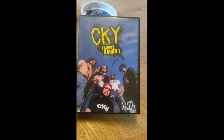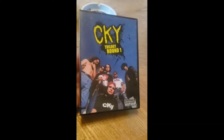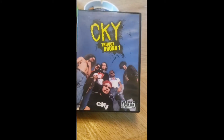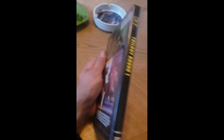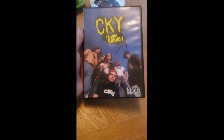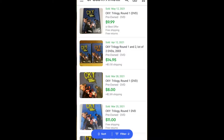Next we have this CKY Trilogy Round 1 DVD. I don't really know exactly what this is — I think it's a sort of Jackass-era spinoff type show deal that was on around the same time. I'm not really up on this kind of stuff, but I have sold this before. I actually sold the whole trilogy set, which was three DVDs, and I think I got like $45 or $50 for it. So I was hoping this one might be maybe $15 or $20 by itself. It's right around there, maybe closer to $10 or $11. I'll throw the comps up on the screen.